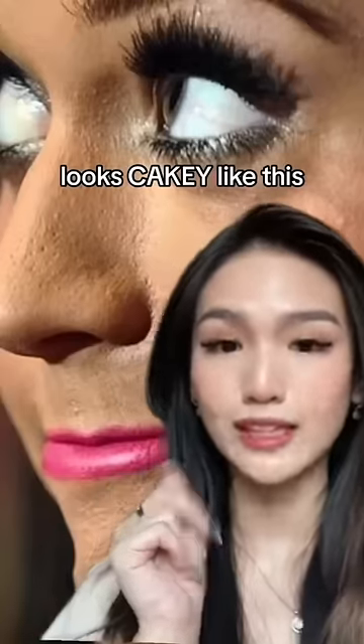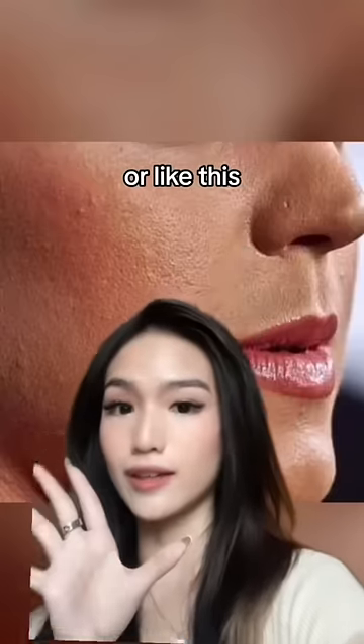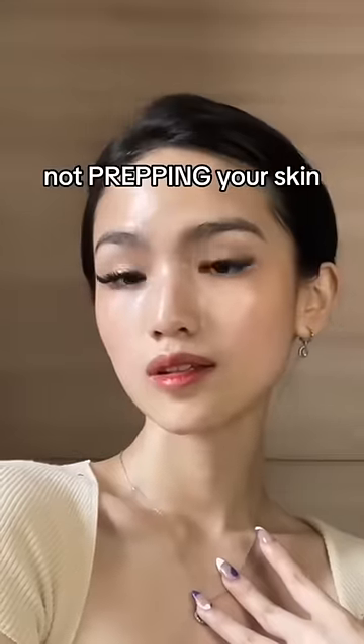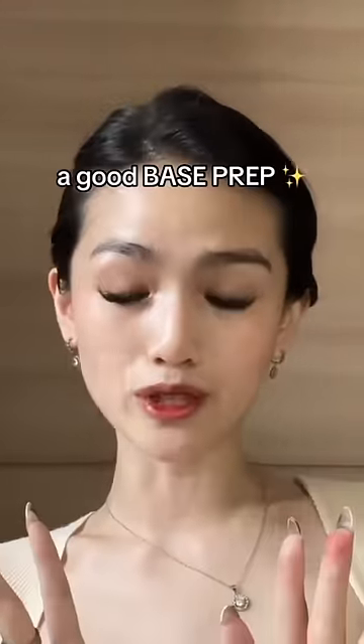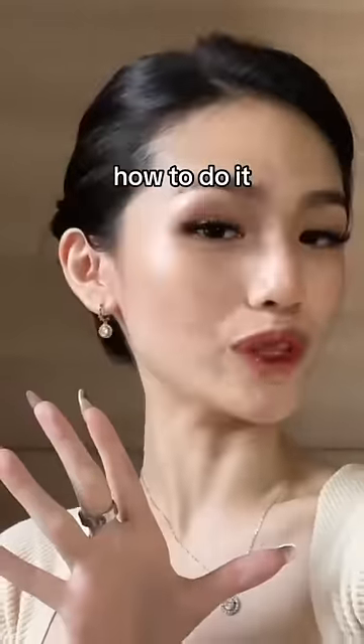If your makeup looks cakey like this or like this, it's because you're not prepping your skin the right way before wearing makeup. A flawless makeup routine should start with a good base prep. I'm gonna show you how to do it.